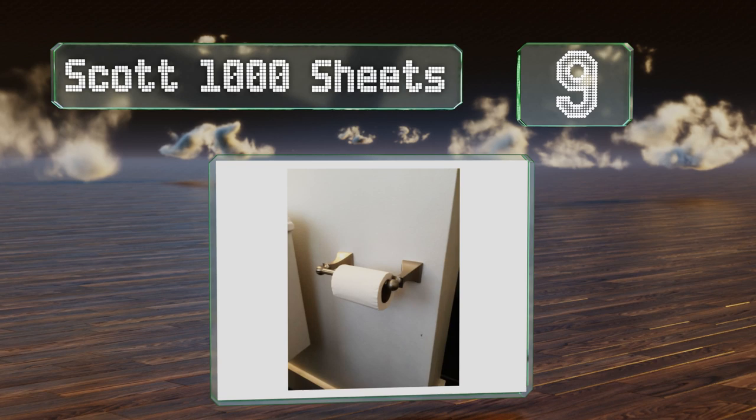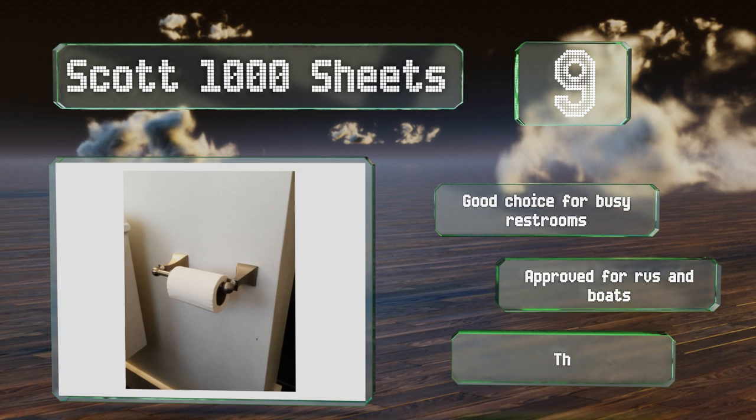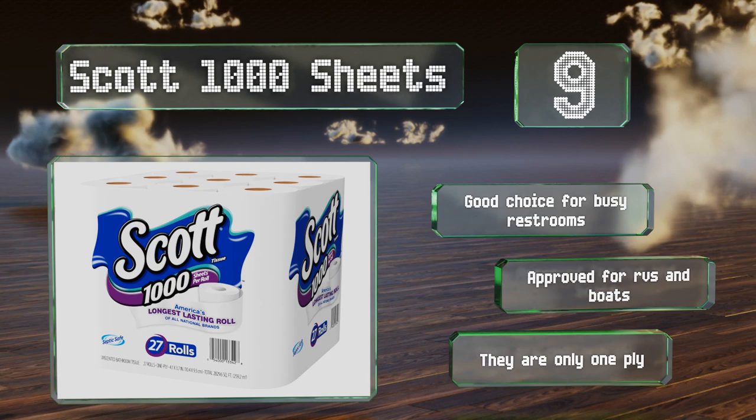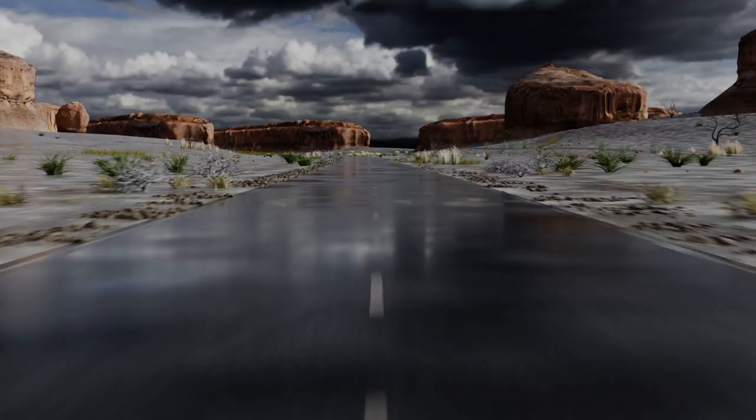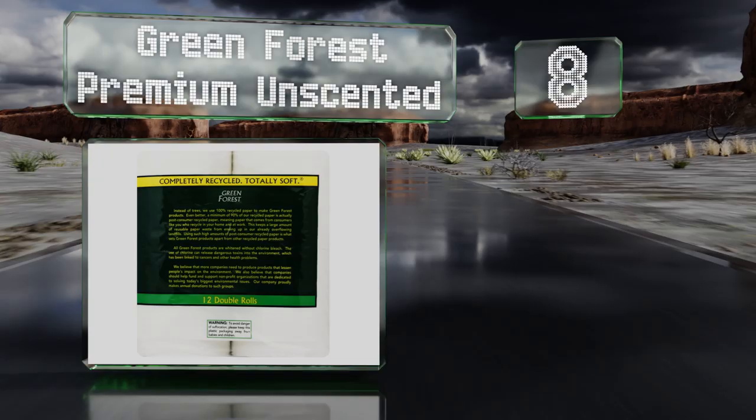At number nine, if nobody in your household ever changes the roll when they empty it, do yourself a favor and get Scott 1000 Sheets. At the very least, these require you to replace them a lot less often than smaller rolls and may save you from reaching out only to find a bare holder. They're a good choice for busy restrooms and approved for RVs and boats, but they are only one ply.